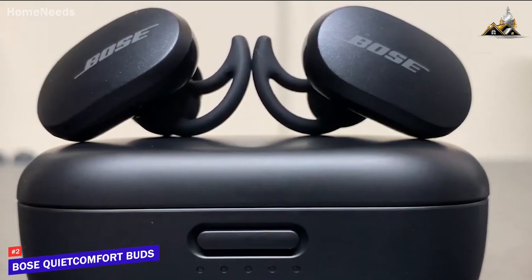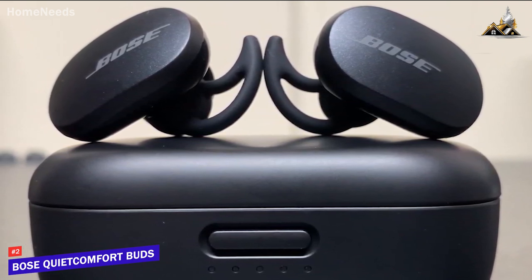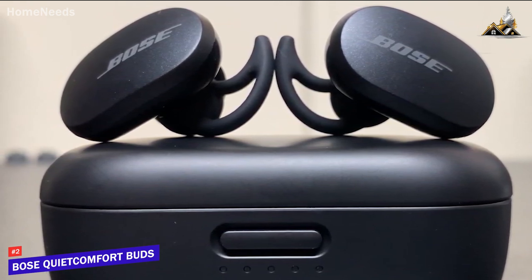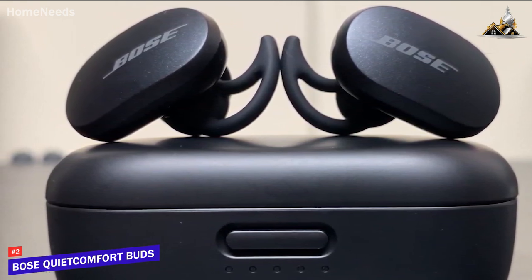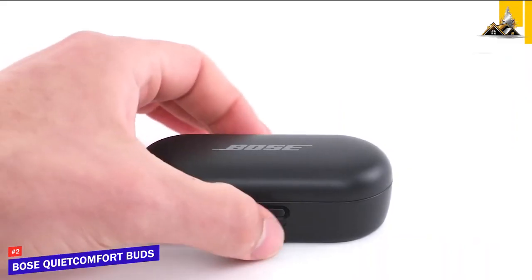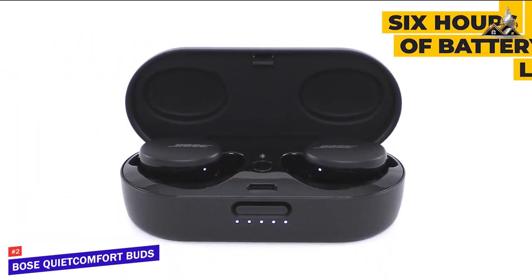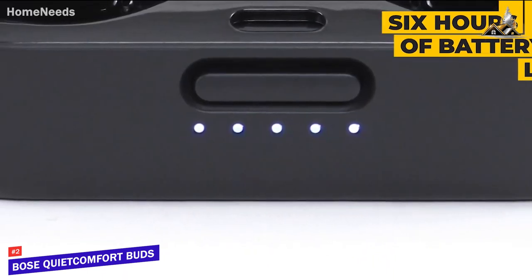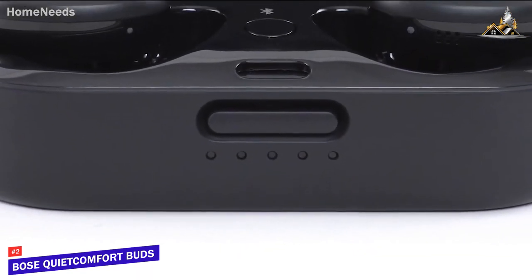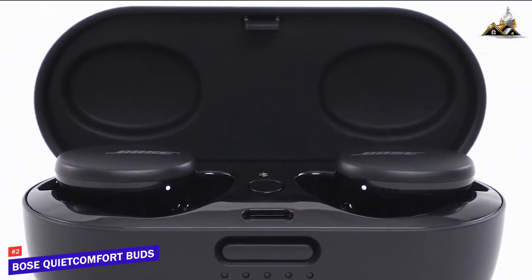You can toggle through three customizable noise-canceling settings, including a transparency mode that lets some sound in if you need to be aware of your surroundings. When taking calls, the ANC helps make callers sound their best, and ensures that you sound just as good to the person on the other end. When fully charged, you'll get up to six hours of battery life, and the charging case holds enough power for two extra charges and has wireless charging capabilities in addition to USB-C charging. There's also a quick charge feature that banks two hours of battery life with a quick 15-minute charge.